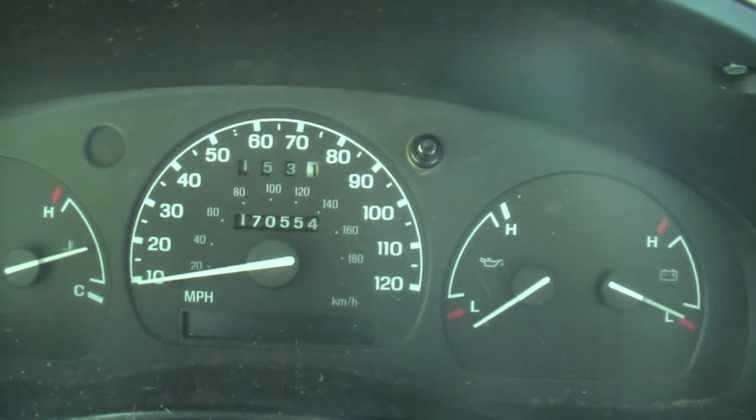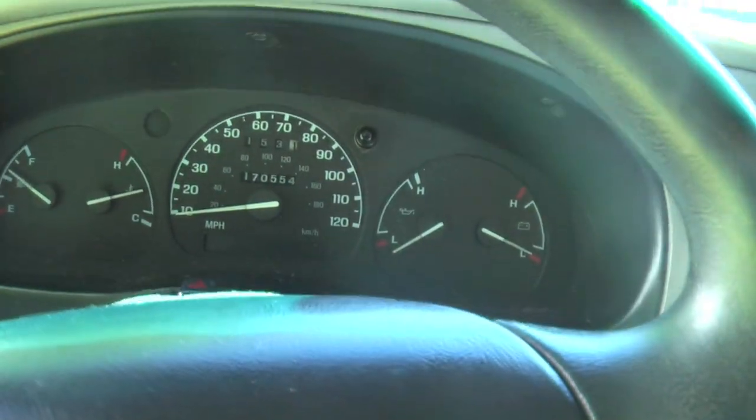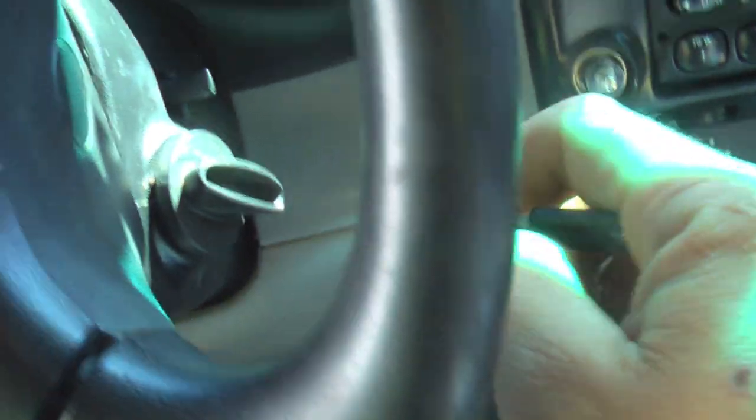I drove this thing about 450 miles over the weekend and got about 25 miles to the gallon. Not bad. That little four-cylinder doesn't have much low RPM power at all, but once the engine speed gets up there, it'll move.